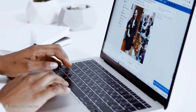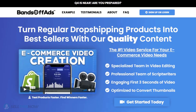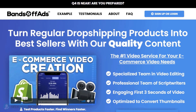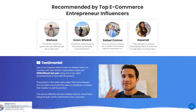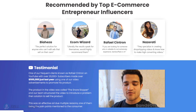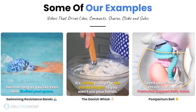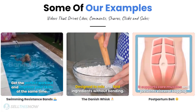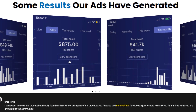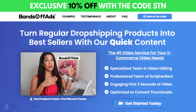Did you know that the most important part of a successful campaign is your video ad? Bantoff Ads is your go-to place for high-quality, fast and efficient video ads for your dropshipping products. They are the best in the industry, that's why they're recommended by so many top, successful e-commerce entrepreneurs. From the video script to the eye-catching thumbnail, Bantoff Ads will create everything for you for an affordable price. So stop losing time and money! Click the link in the description to get 10% off right now!